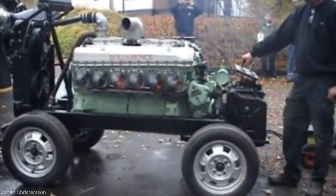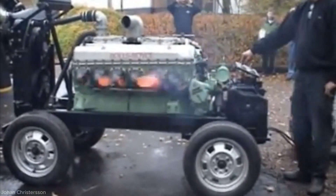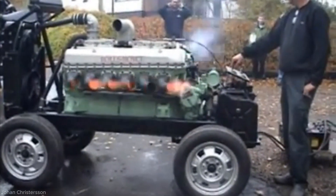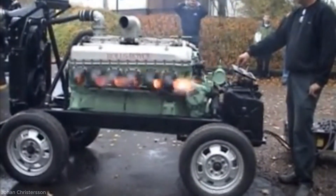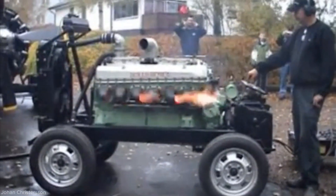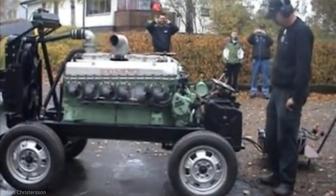The engine produces an overwhelming sense of raw mechanical power, both visually and audibly. The sight of flames shooting from the exhausts, combined with the thunderous roar, evokes a primal appreciation for engineering at its most unrestrained. It serves as a vivid reminder of an era when performance was prioritized above all else, unfiltered by modern limitations.